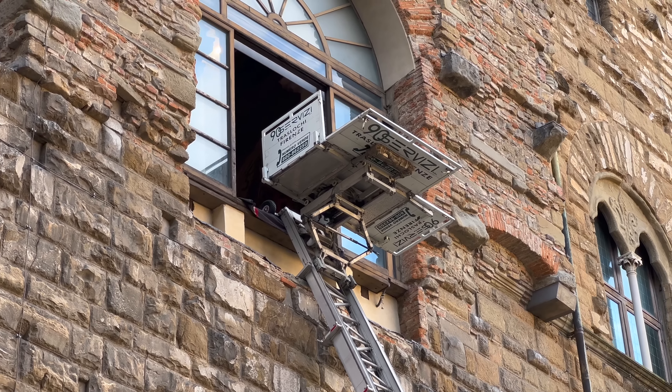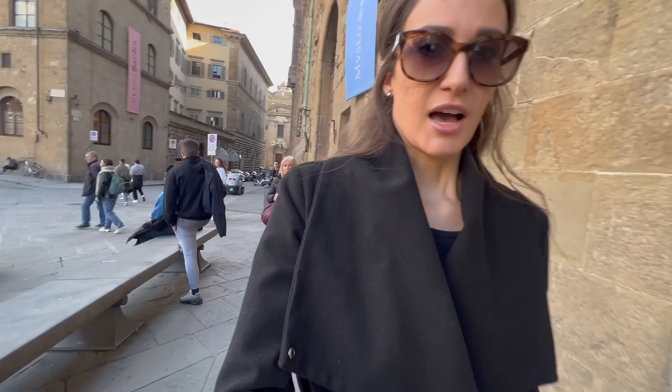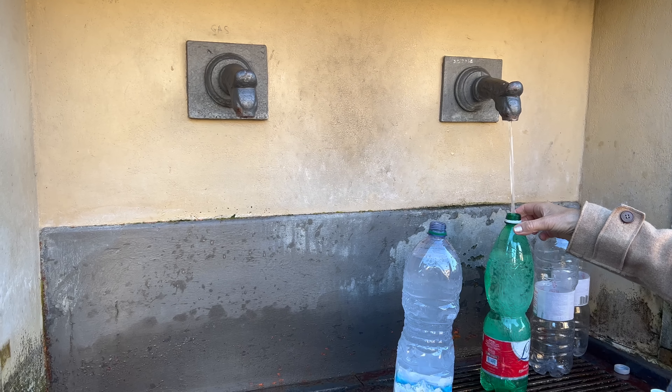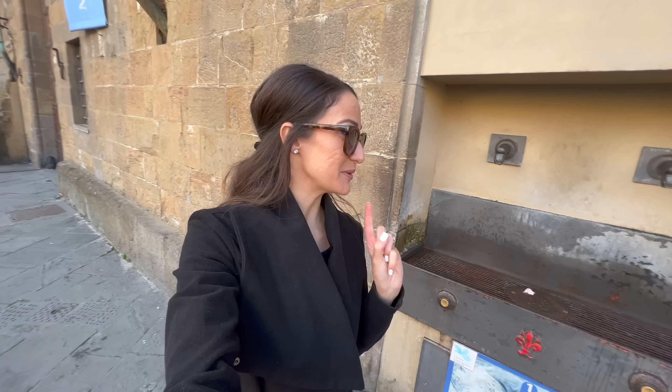The window that this is at is the Room of the 500 in Palazzo Vecchio — the Salone dei Cinquecento. Another thing you'll find in Florence is these fountains all over the city. They are safe to drink from, and this one right on the side of Palazzo Vecchio is super cool because it has two, but one of them is a sparkling water fountain, so you have the option of still water or sparkling.